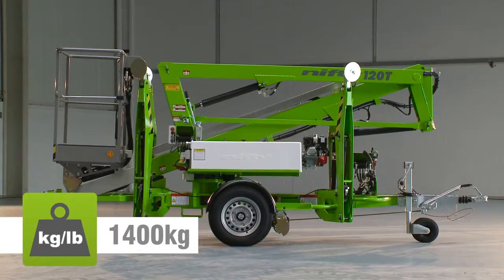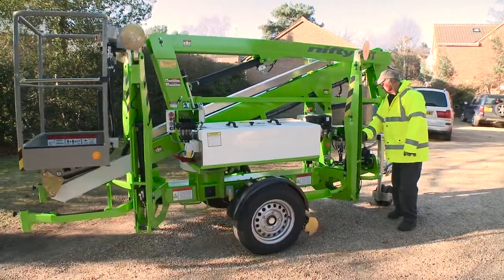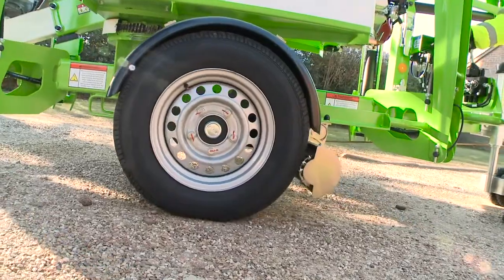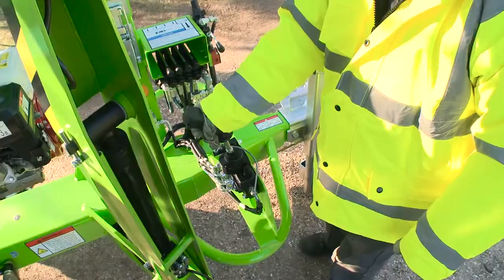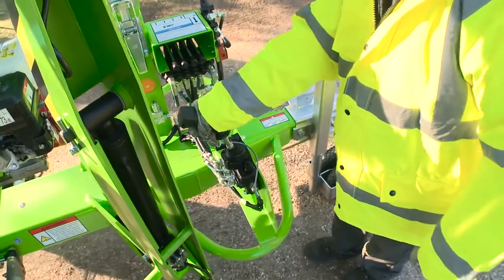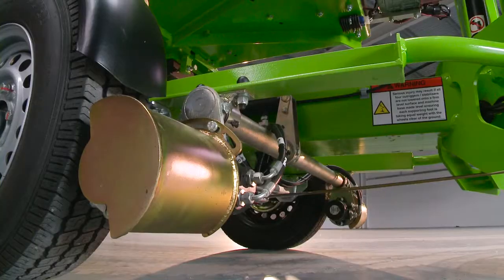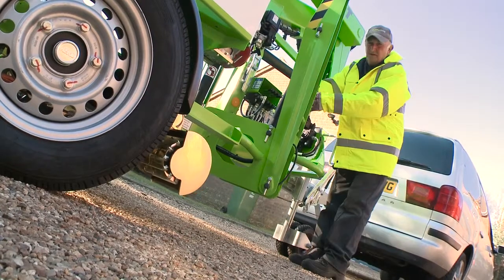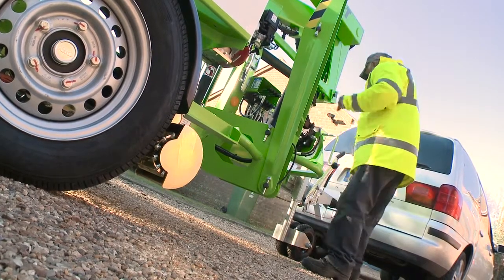Its low overall weight means that it is light enough to be positioned on site by hand, but the Nifty 120T is also available with a traction drive option to make on-site positioning effortless. Operated from controls next to the tow hitch, the Nifty traction drive system uses hydraulically powered drums to turn the road wheels and position the machine, making it ideal for softer ground like gravel and grass.